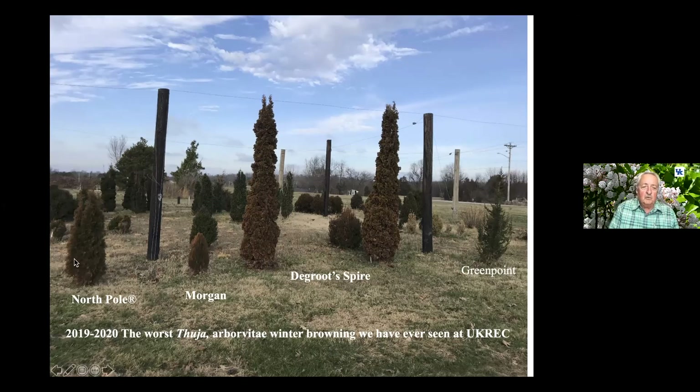This end one here is North Pole arborvitae, developed by my major professor Dr. Art Bowe. It has a very upright habit and is remarkably green in winter, but even it's showing a little browning this particular winter. Morgan is a very short, stubby one used extensively to line driveways and walkways and to define areas, with a very nice light green, almost yellowish cast in summer. DeGroote Spire — I've never seen it this browned up, just a tough year in 2019-2020. But Greenpoint, our Eastern red cedar upright form, is only about six to eight feet tall and held up well.